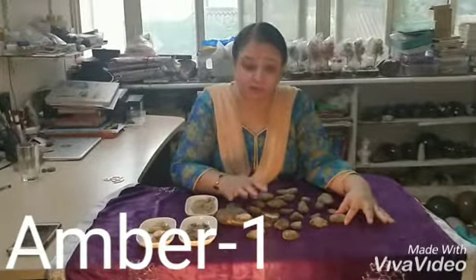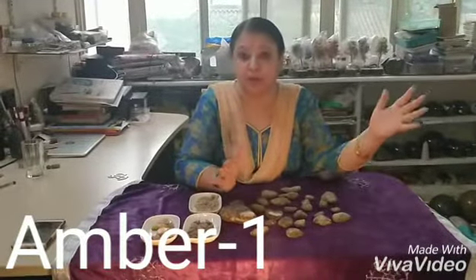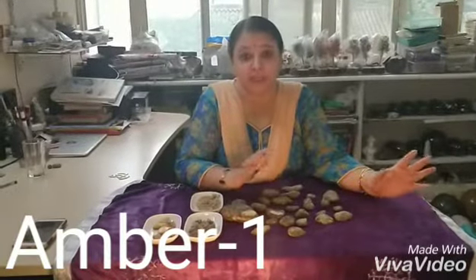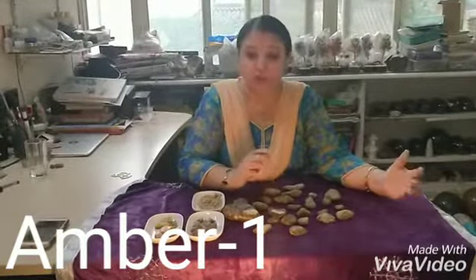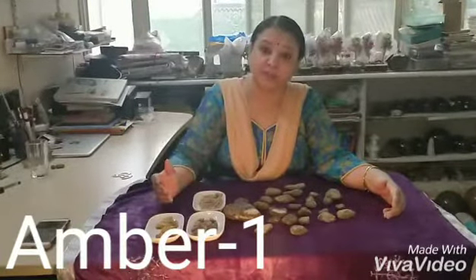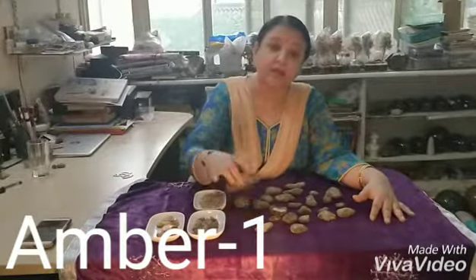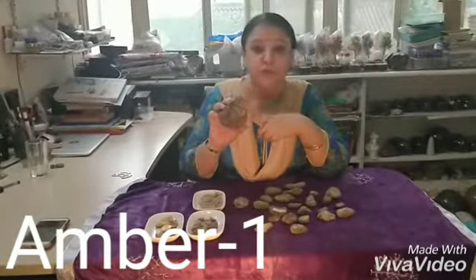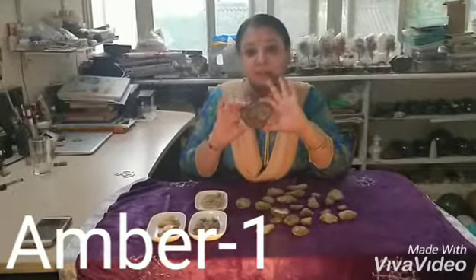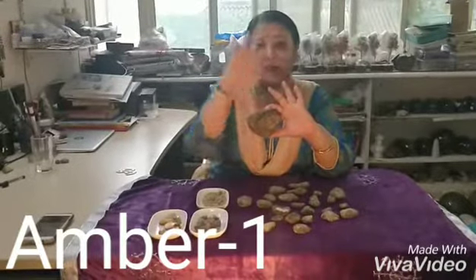Amber is such a powerful stone that it does not let any negative energy reach you. Usually, all healers use this. People who work with the soul and body use it by placing it on the head. Or they keep big rough pieces in their room, so that these Amber pieces keep the house protected.